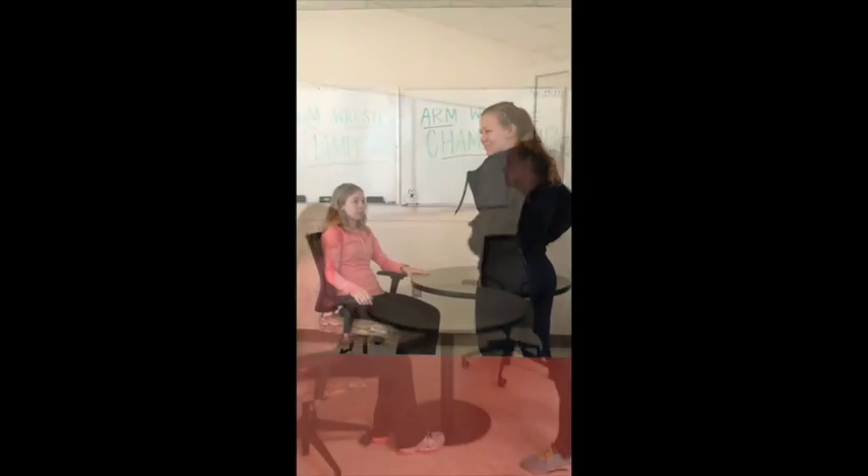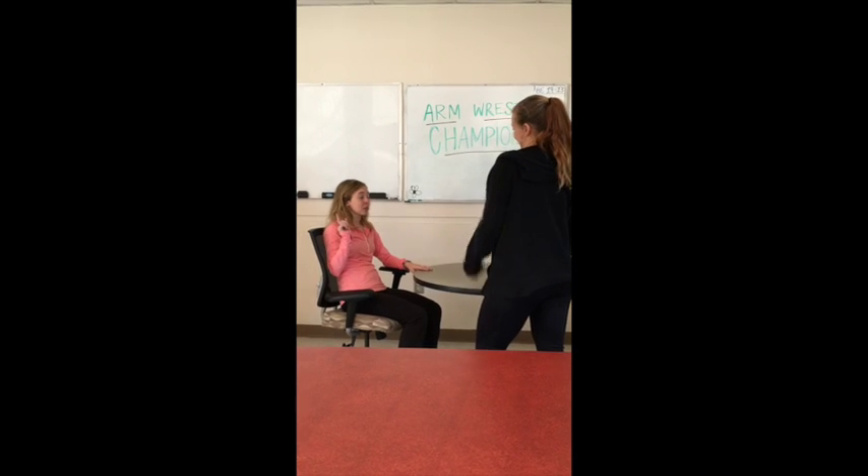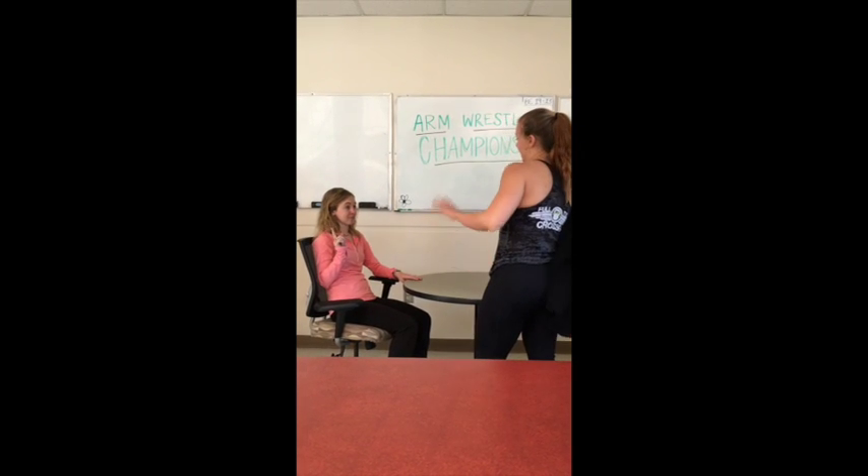I'm going down, little girl. I know you're not talking to me like that. Little girl, please.